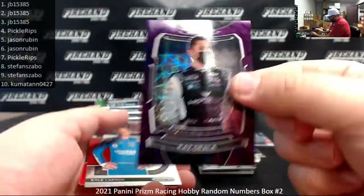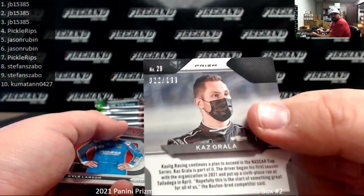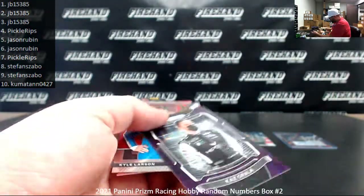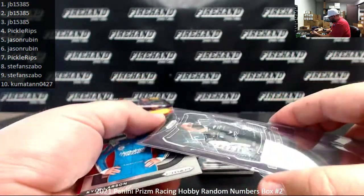Got a Purple Velocity of Kaz Grala — this one is serial numbered. Serial number on this one is 22 of 199. Spot two to JB 15385. Anything that's serial numbered, I'm just going to go ahead and call it right away — it saves work on the back end.